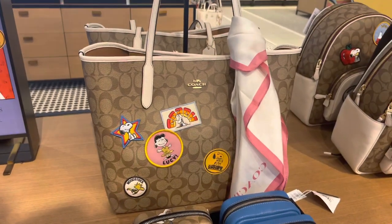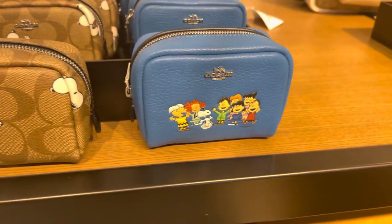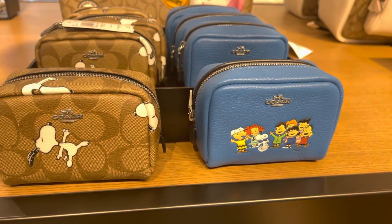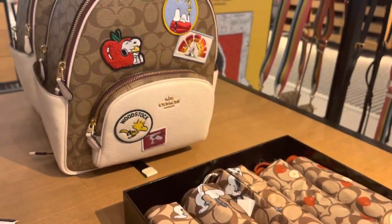Looking at some more items — we have more of the totes over here and I like how they put the little scarves on them to kind of shimmer them up. We also have some cosmetic pouches, or you can use them for anything. I normally use mine for sanitary napkins — that's all I'm saying — but really cute.